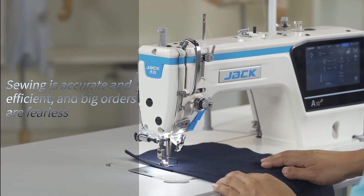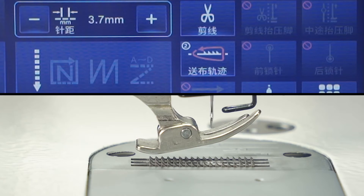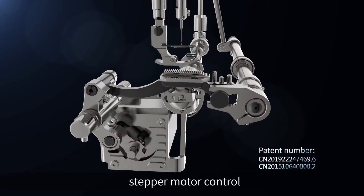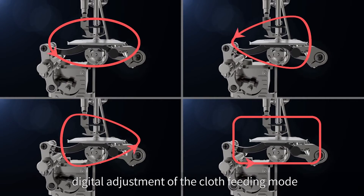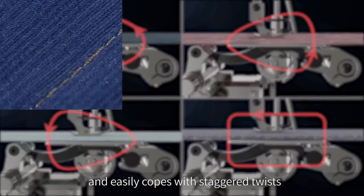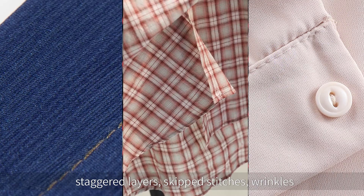Sewing is accurate and efficient, and big orders are fearless. Four types of tracks, one-key switch. China's first electronic cloth feeding technology uses stepper motor control and an up-and-down horizontal cloth feeding mechanism. Digital adjustment of the cloth feeding mode realizes four feeding trajectories, easily coping with staggered twists, staggered layers, skipped stitches, wrinkles, broken stitches, and stitch piles.